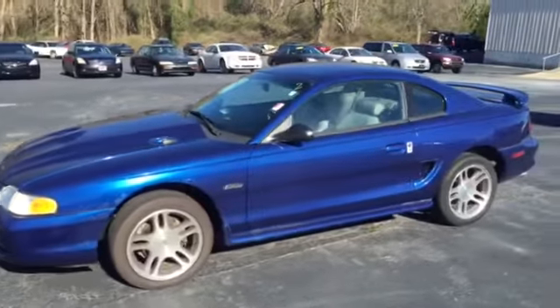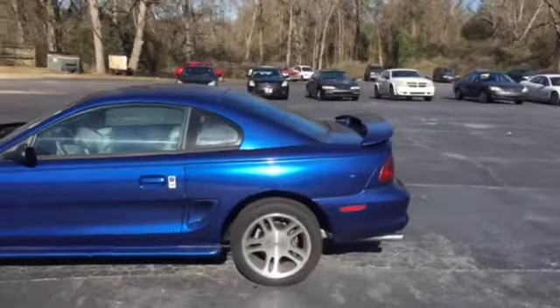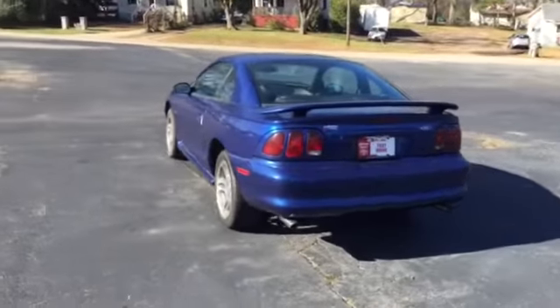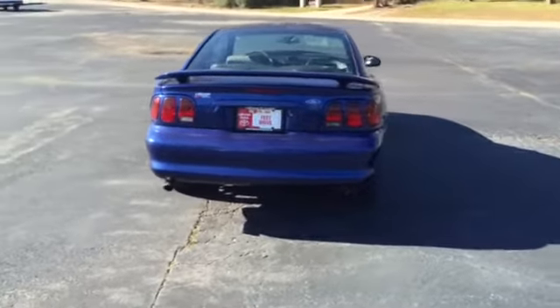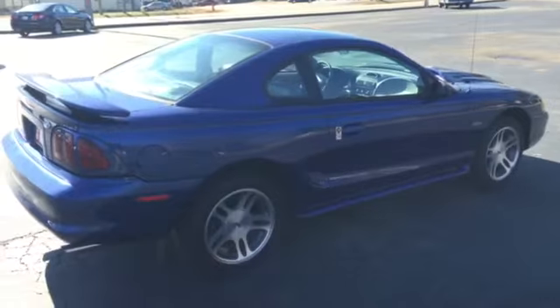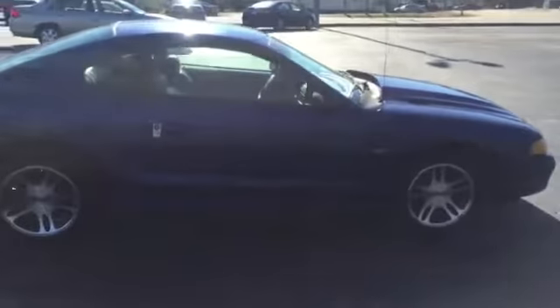Walking around, you can see the body on this is just immaculate. Paint's in great shape — no damage, no dings, scratches, dents, anything of that sort. In the back, as you can see, we have the GT spoiler on the top, dual performance exhaust. It's a beautiful car all around.